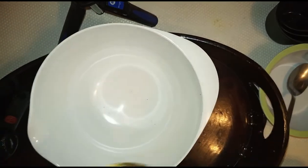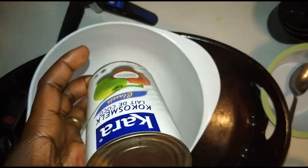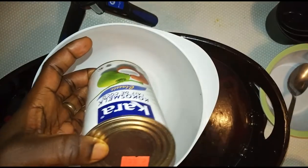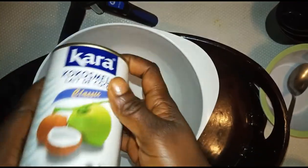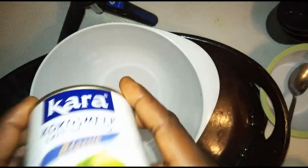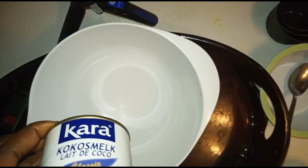Coconut milk — you can also make your own by yourself, and I'm going to show you another way to use it. But for this very recipe I wanted to use the one in the container, though you can also use homemade coconut milk to prepare this beautiful cream.